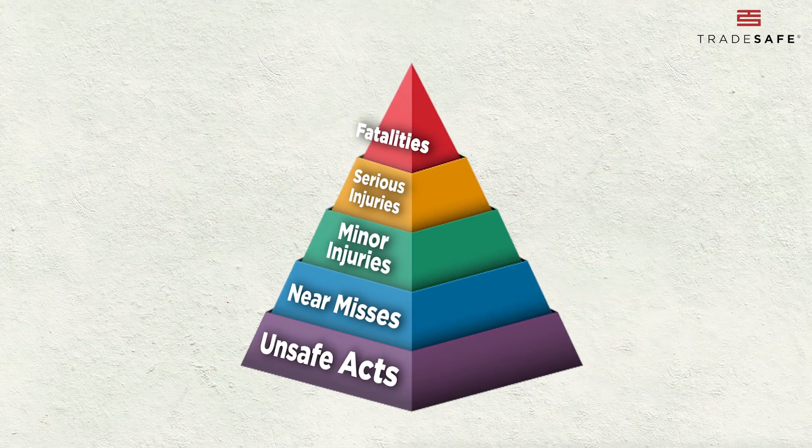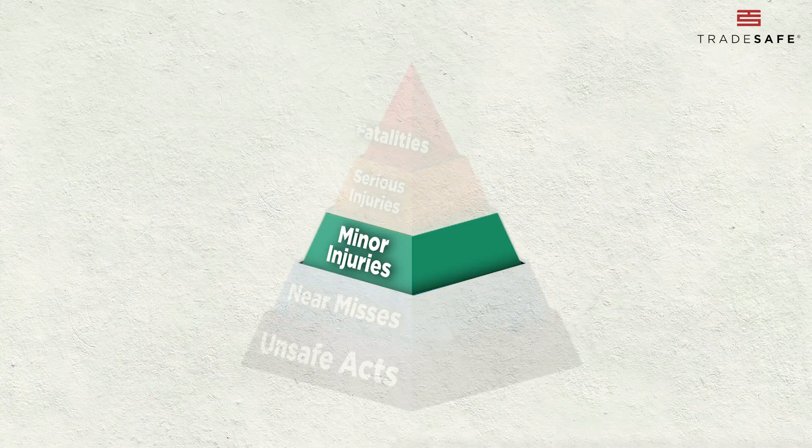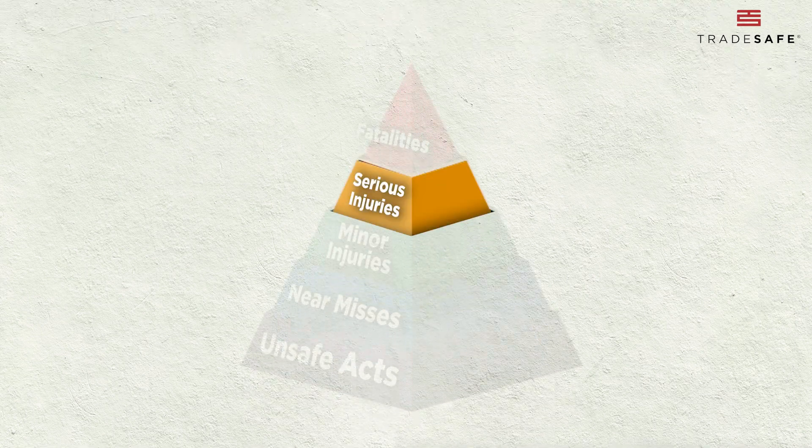The takeaway: if you can reduce incidents at the bottom of the pyramid, you'll also reduce the likelihood of major accidents at the top.